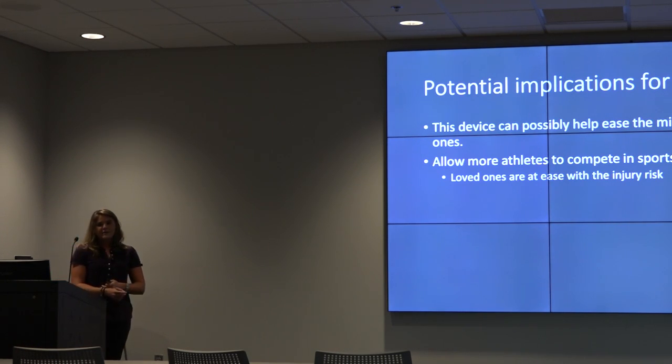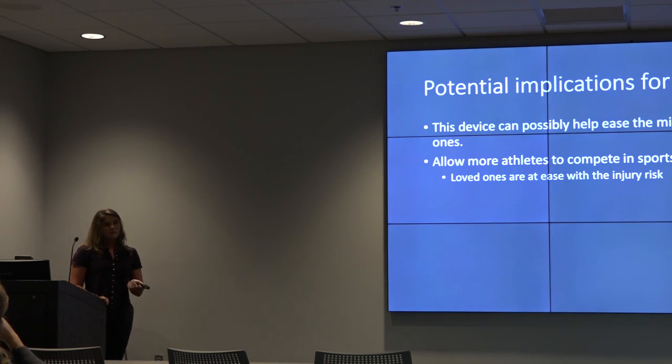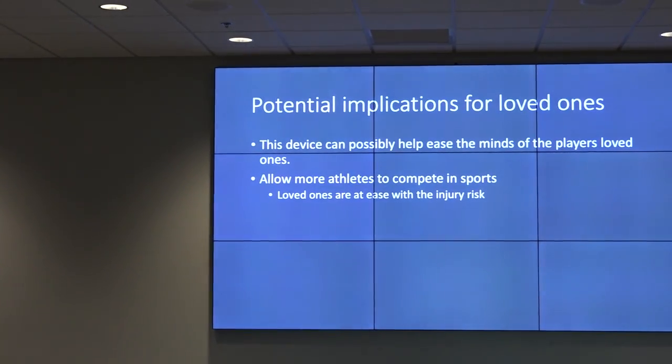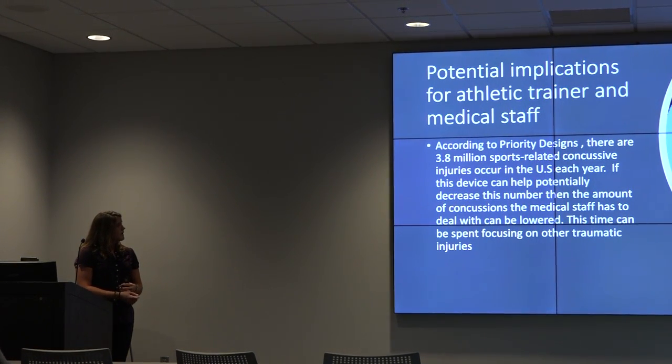The potential implications for loved ones: parents on the sidelines who freak out when their player gets even a small cut — if you have this device that can potentially help, their loved ones won't be going overboard and being so protective. They can have a little ease of mind, which can allow more athletes to compete in sports.